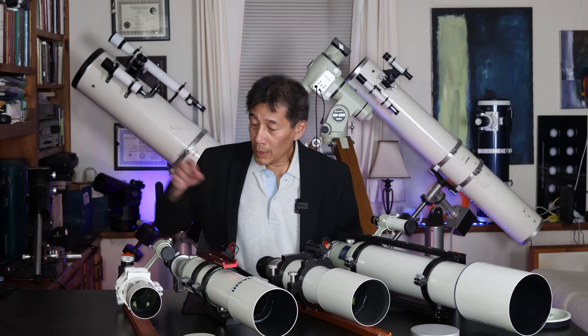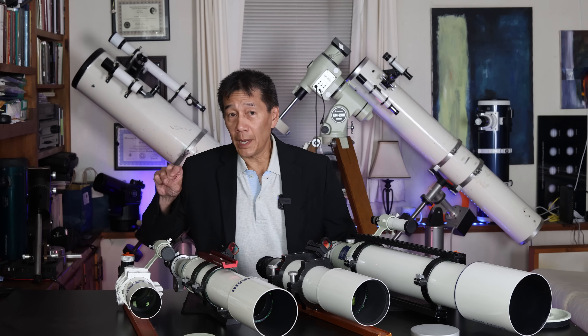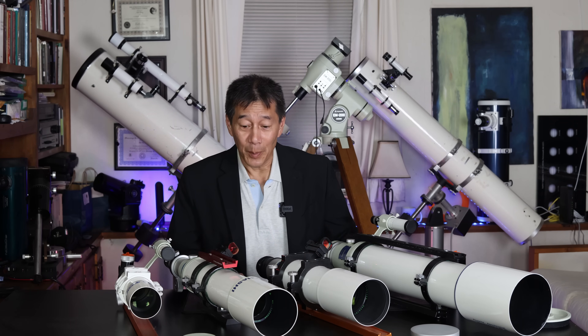Here are the Takahashis. There are four of them here. This is the FS60 — and this is not the same as the one you're going to see later; I have two of these. This one is set up for visual observing, the other one is set up just for imaging. Yes, I like this telescope that much — I have two of them.